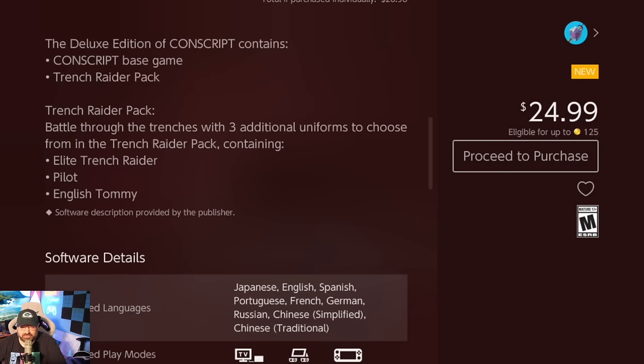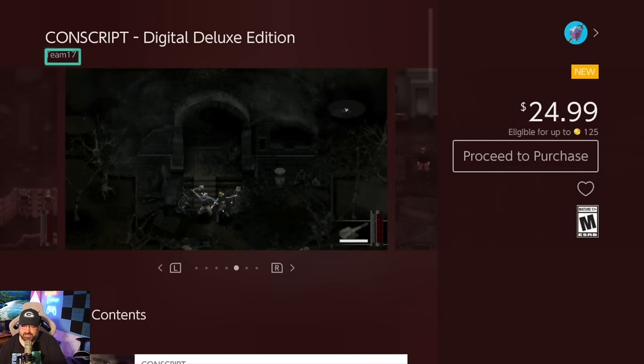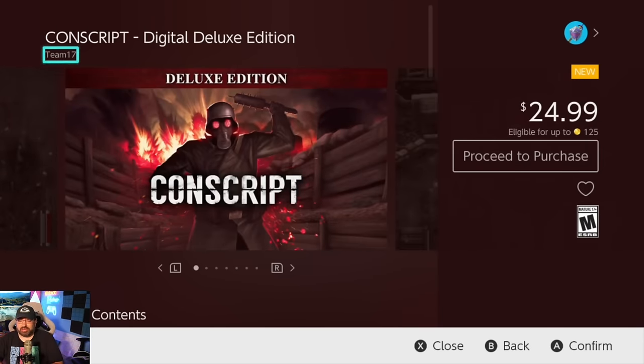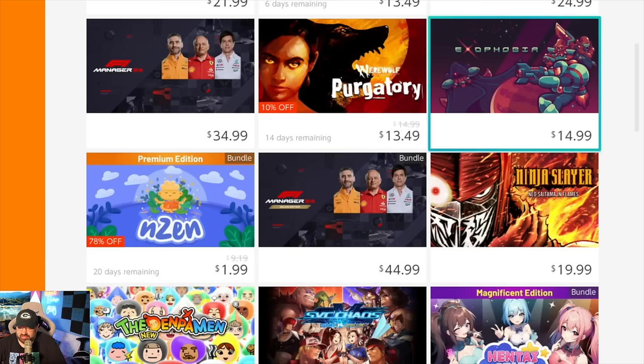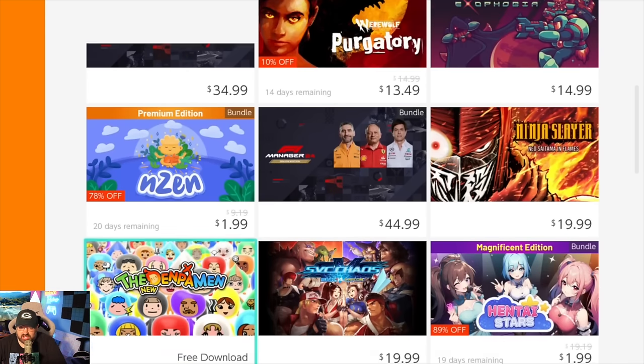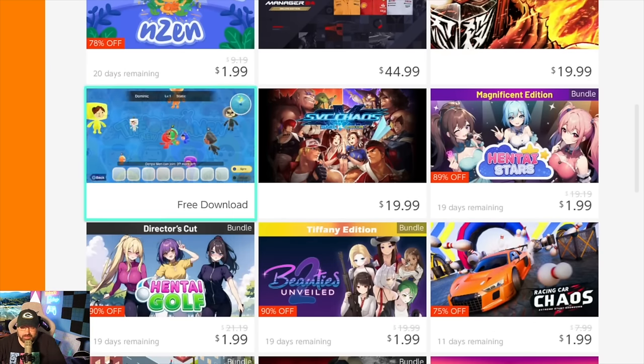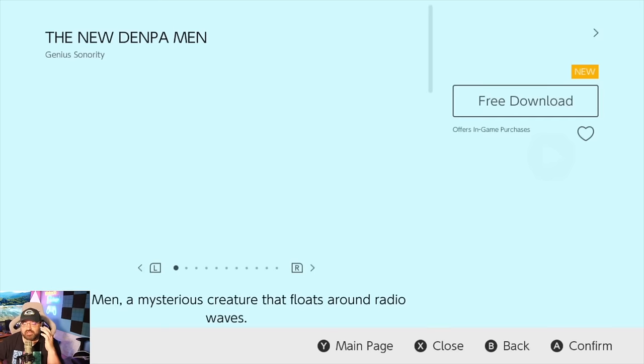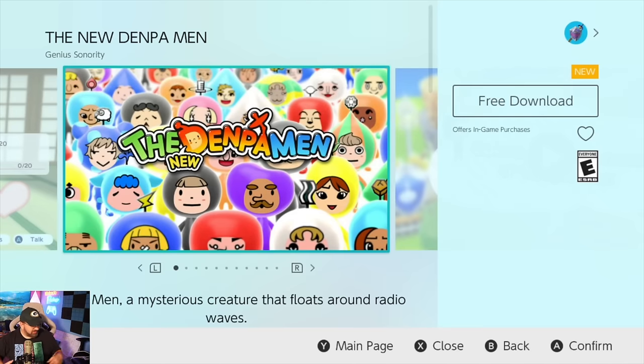The bundle version contains Conscript Game plus the Trench Raider Pack — three additional uniforms. So you're paying $5 more for some uniforms for a game I don't know much about. Let's go back and look at Denpa Men — I haven't seen that game in forever. It's so slow.